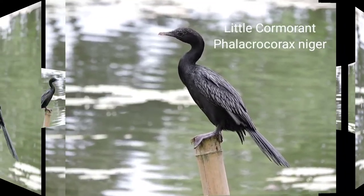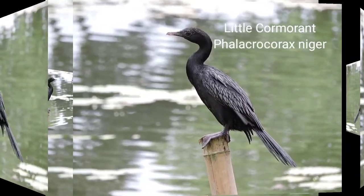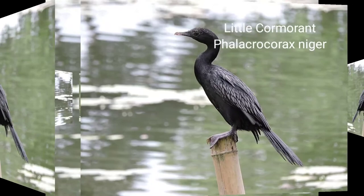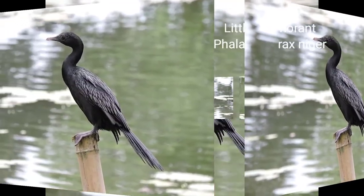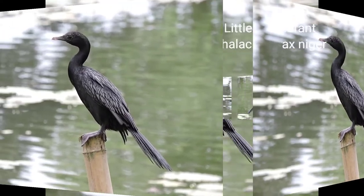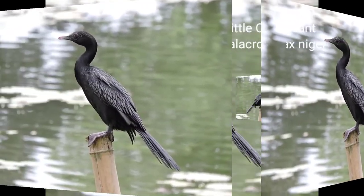Little Cormorant. Scientific name: Phalacrocorax niger. Description: 50 centimeters. Sexes are alike. Little Cormorant is a duck-sized bird with a comparatively long tail. It is met singly, in pairs, or in large flocks.